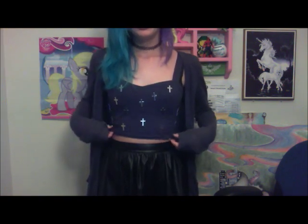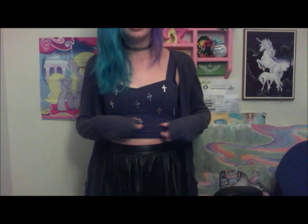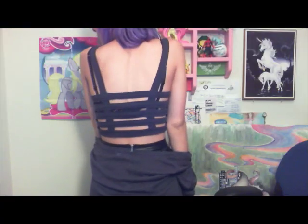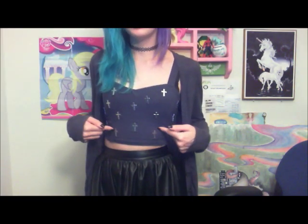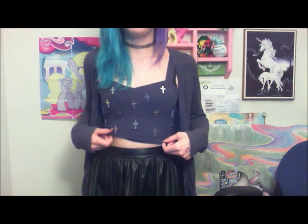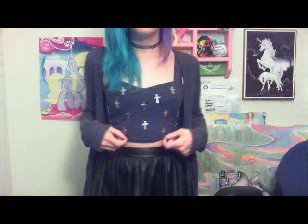My crop top just has little crosses on it, and the back has little bars, which is really cute. I got this from Hot Topic and I got it last year, so I don't think they have it anymore. I mean, they probably have it online or something, but it's really cute and it's really comfy.